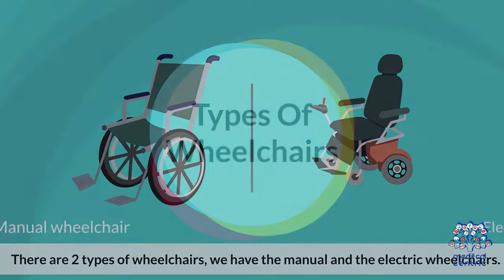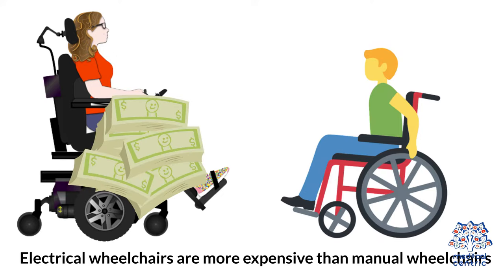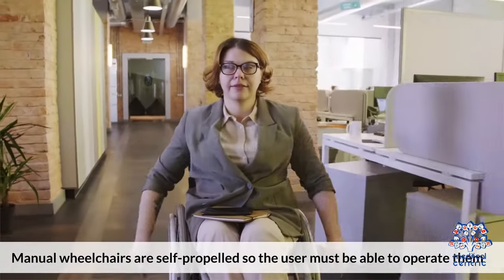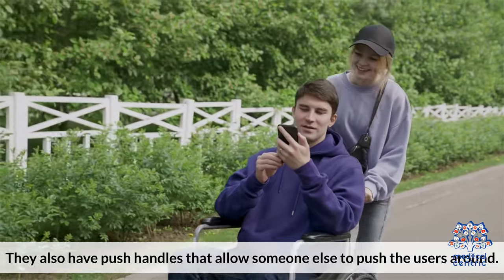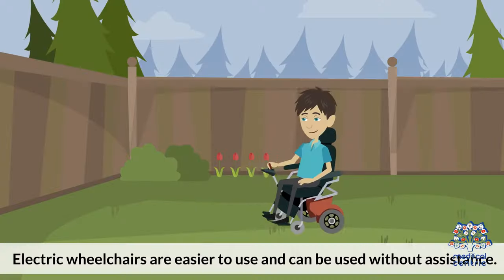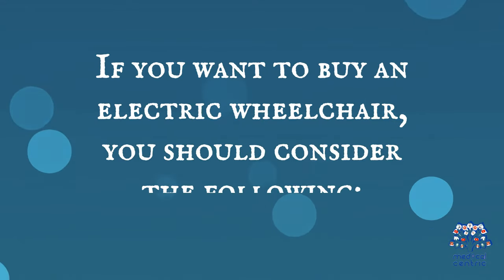There are two types of wheelchairs: manual and electric. Electric wheelchairs are more expensive than manual wheelchairs. Manual wheelchairs are self-propelled, so the user must be able to operate them. They also have push handles that allow someone else to push the user around. Electric wheelchairs are easier to use and can be used without assistance.